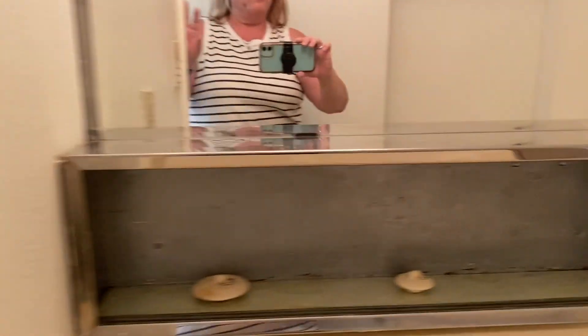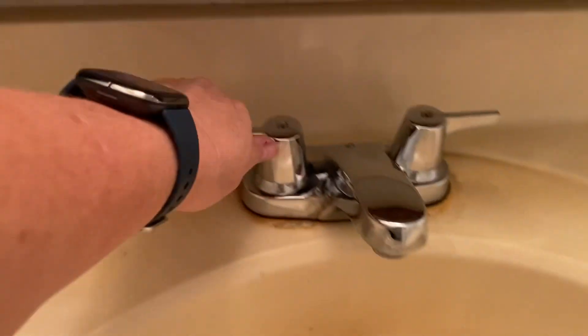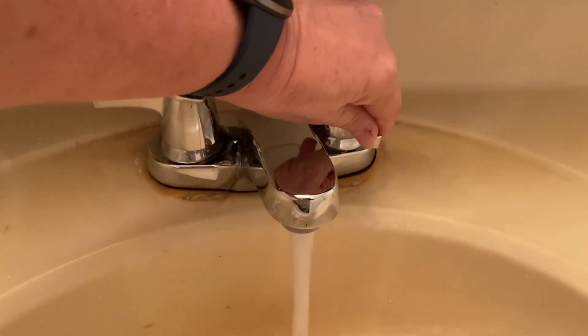Bathroom. There's no cover on that. Lights in the hallway. Under the sink — okay. That handle's a little broken on the toilet.